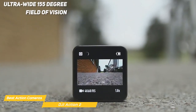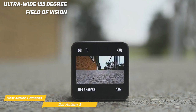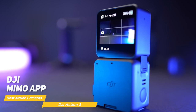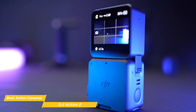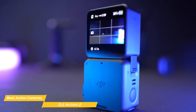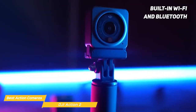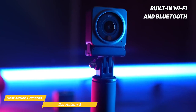Action 2's ultra-wide 155-degree field of vision lets you capture more of your surroundings as you explore. The Action 2 is supported by the DJI Mimo app, where you can capture, edit, and share the highlights of any adventure. It also uses its AI editor to automatically select and combine your epic moments with flawless transitions and upbeat music. With its built-in Wi-Fi and Bluetooth, you can easily connect to your phone or tablet and livestream your adventures to your friends and family.